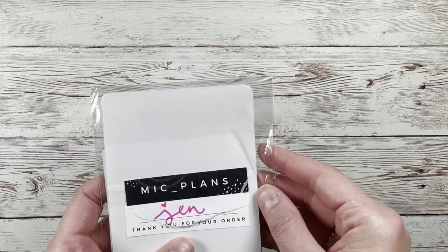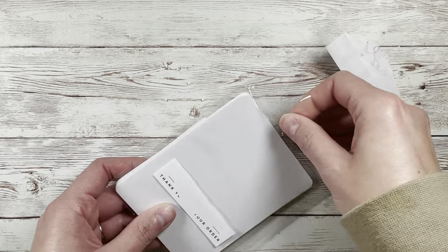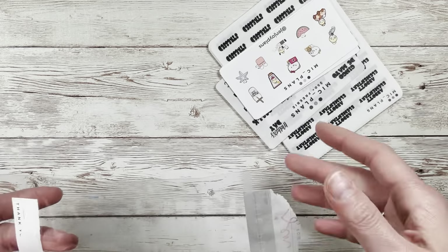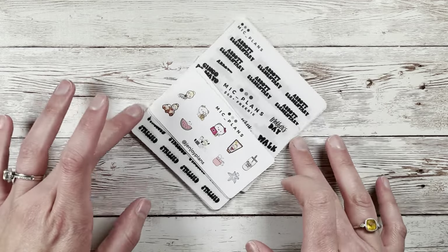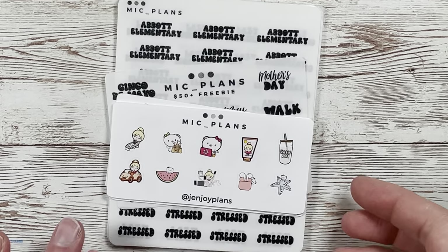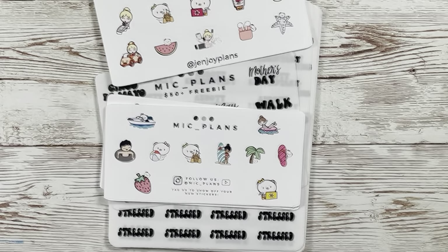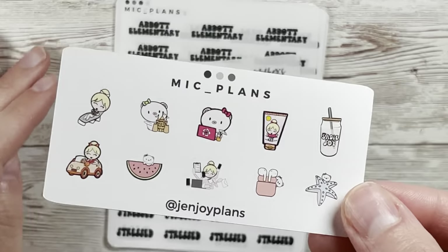I always throw in a bunch of customs. If you're ever shopping new release weekend, she typically has a sale going on and you can put my name in the notes to get my cute freebie, which right now is the little summer freebie — so cute.